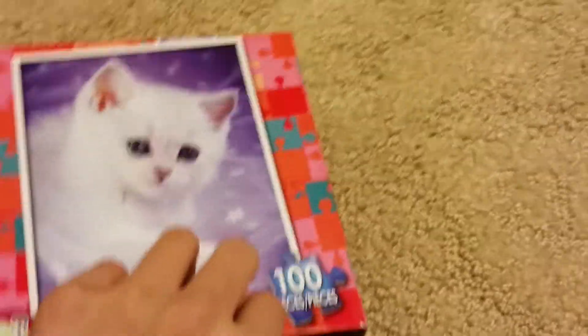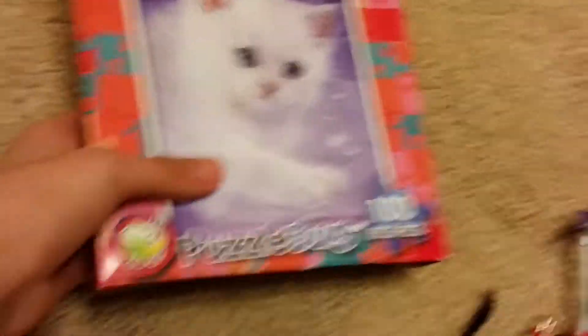The kitty puzzle — I got this from my grandma and grandpa. It's 100 pieces.